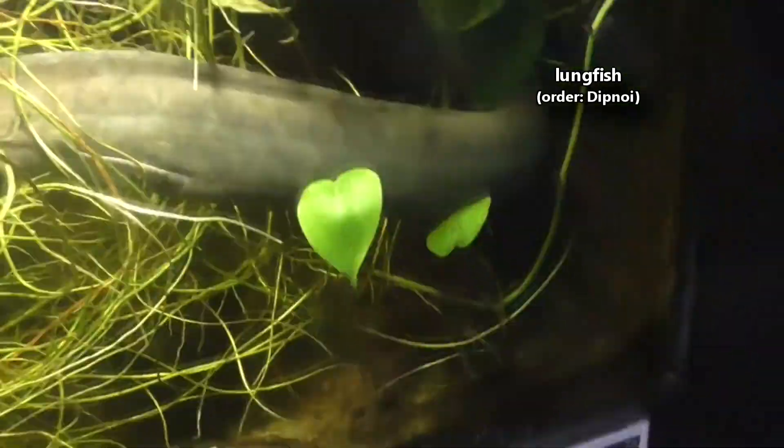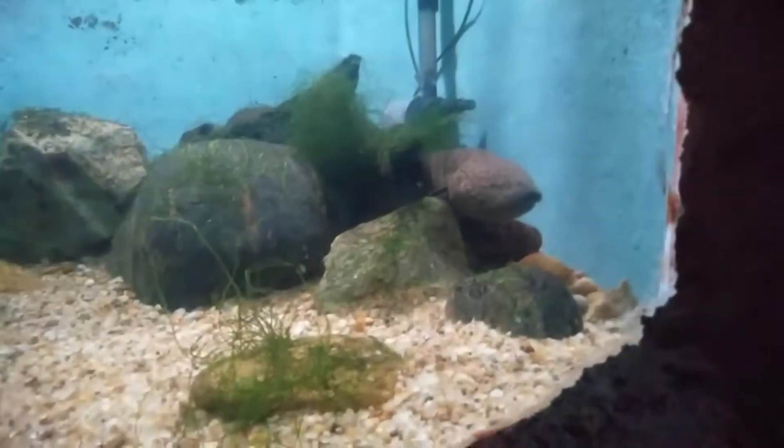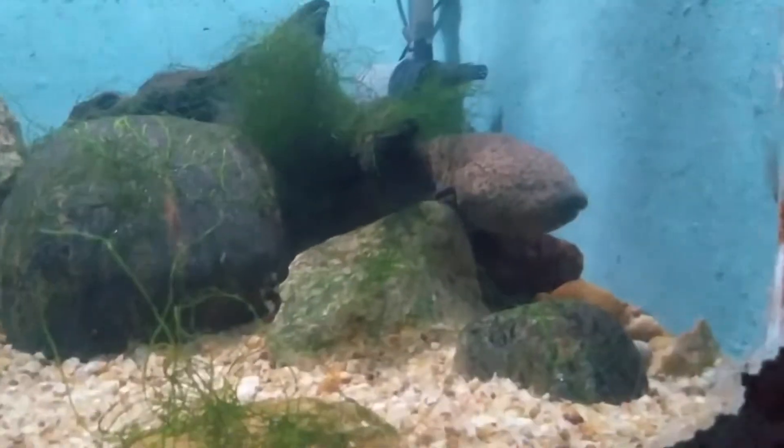Today on Animal Fact Files, we're discussing lungfish. As their common name implies, these fish use lung-like structures to breathe.